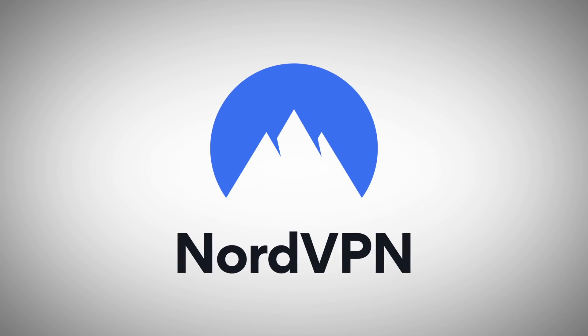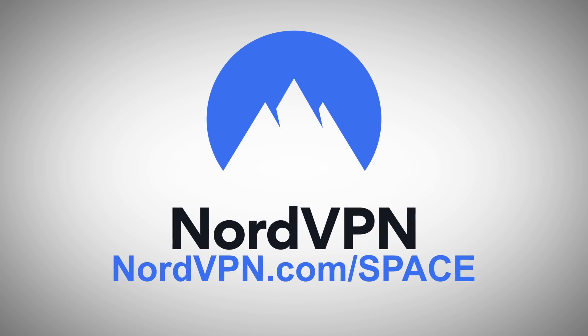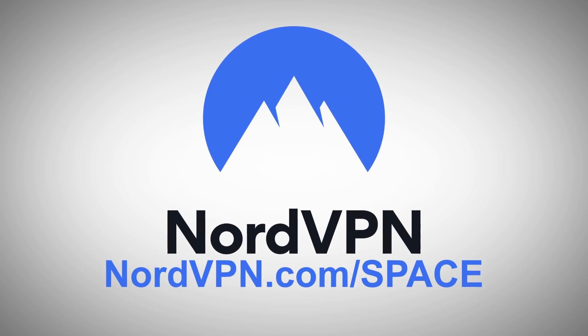This episode of SciShow is supported by NordVPN. Head over to nordvpn.com/space to learn more about virtual private networks and internet security.